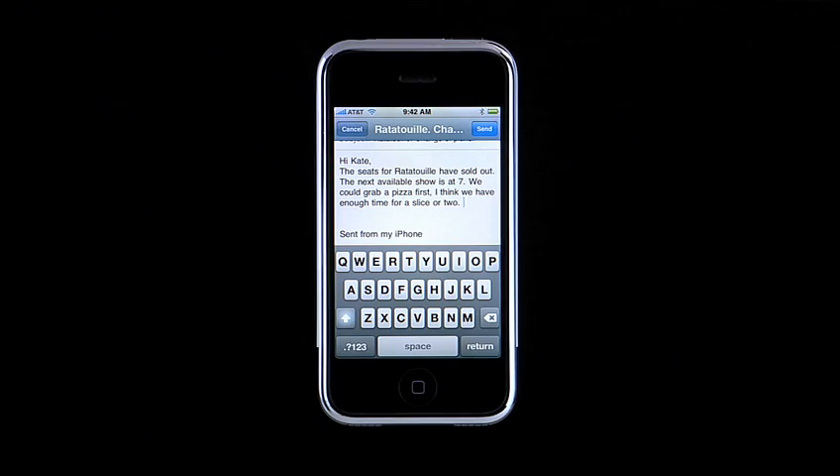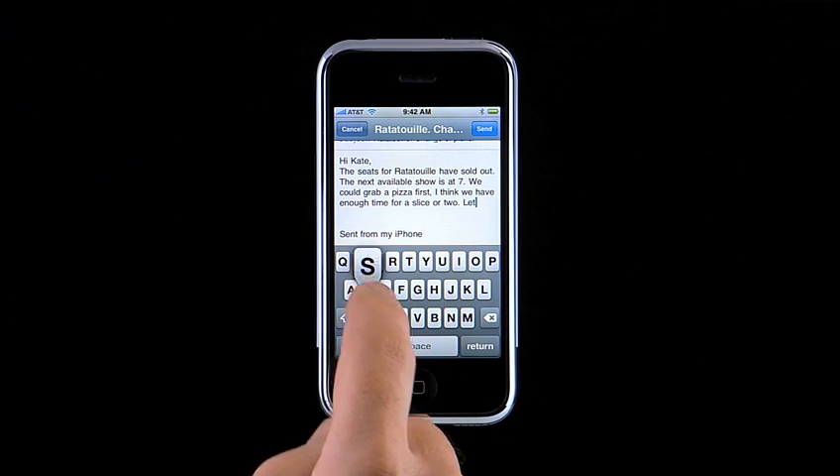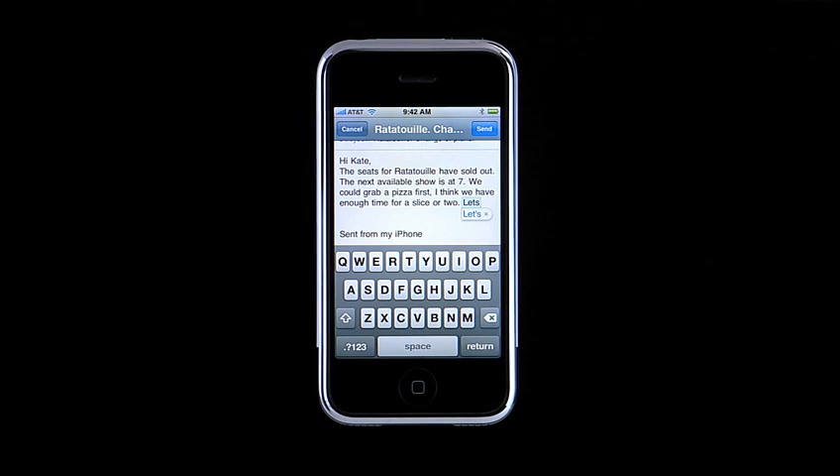Let's look at another great iPhone feature that helps speed up typing. While typing an email, for example, iPhone recognizes the beginning of each sentence and automatically capitalizes the first letter. Additionally, iPhone looks for common English contractions such as can't, don't, or lets, typed in the text, and suggests those when appropriate.